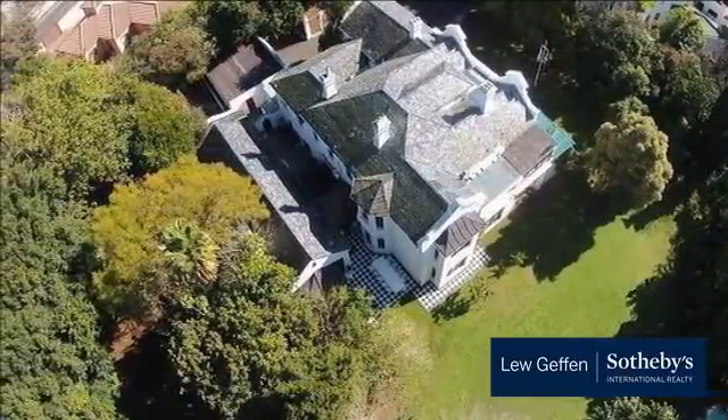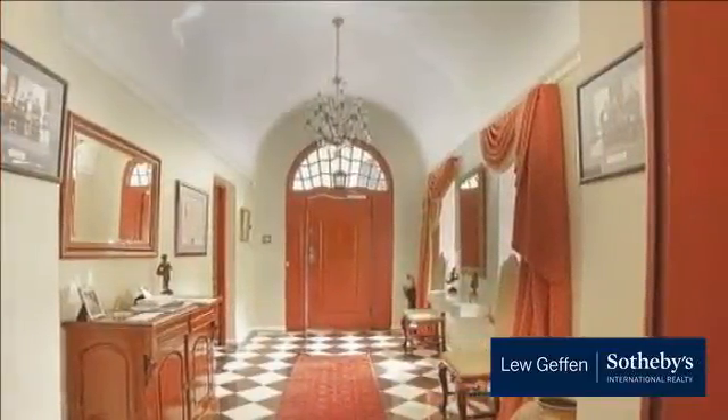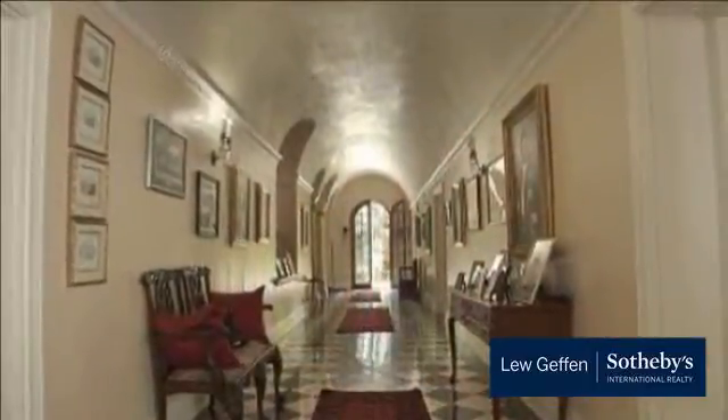The home boasts many beautiful features including two man caves, or one study and a man cave, as well as a huge sitting room, lounge and dining room with ample space to entertain and host guests.